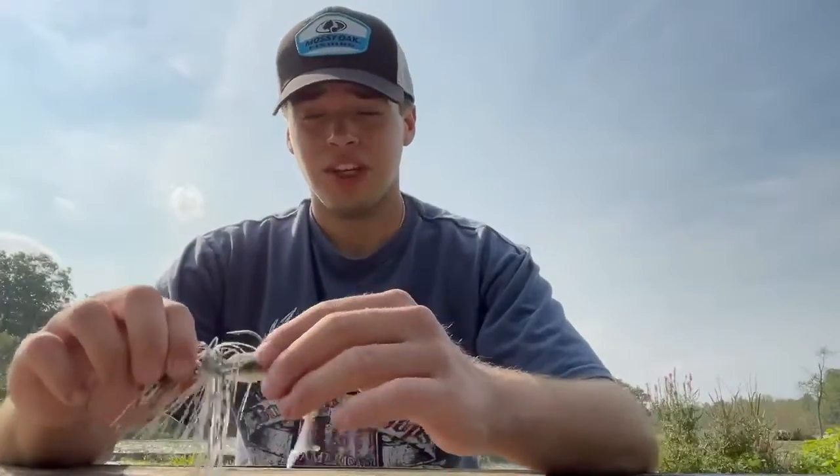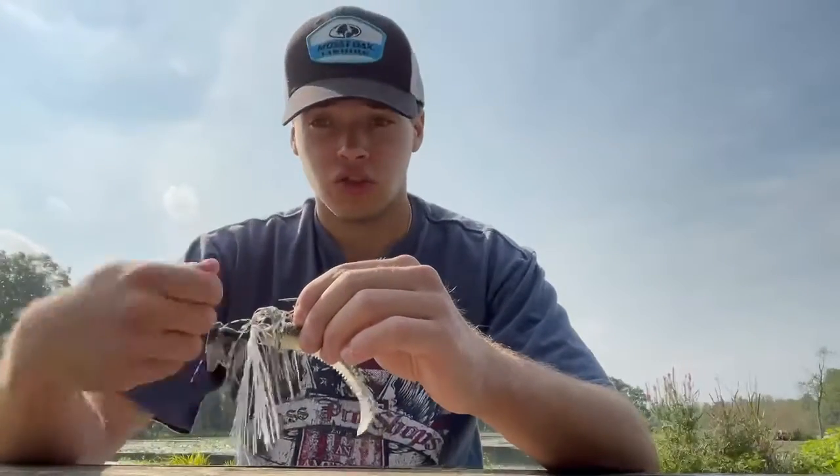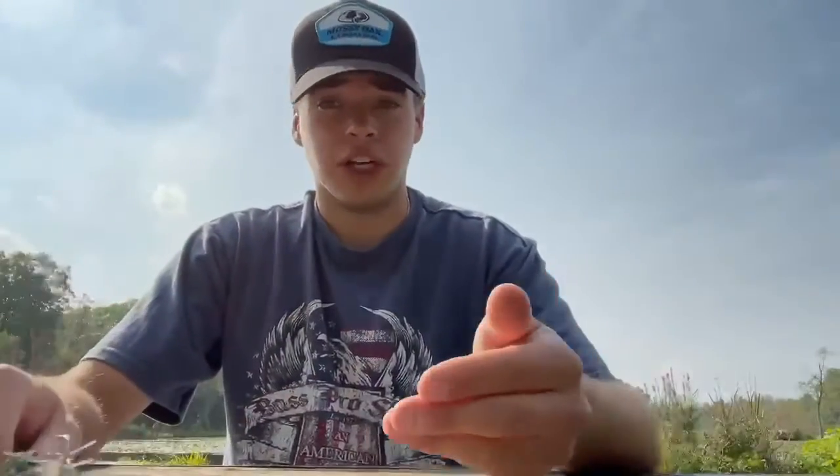What I love to do with a chatterbait is cast it out, slow reel it in, let it sink, slow reel it in, let it sink, slow reel it in. If I'm not catching anything on that, I just straight reel it in. I test if it's going to be a slow bite day or a fast reeling-in bite day. You just judge it on that.